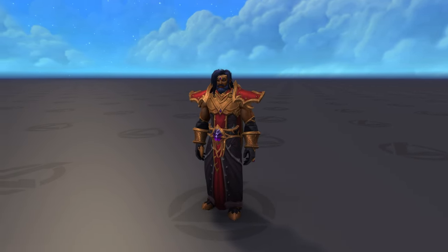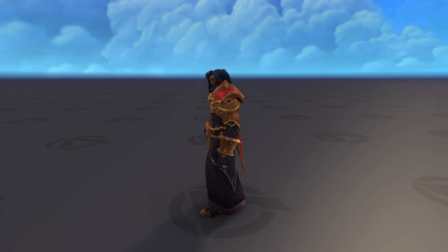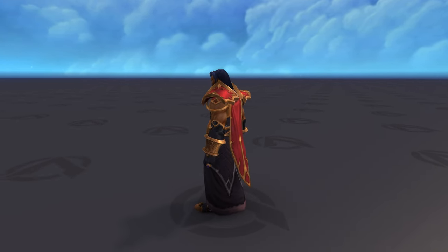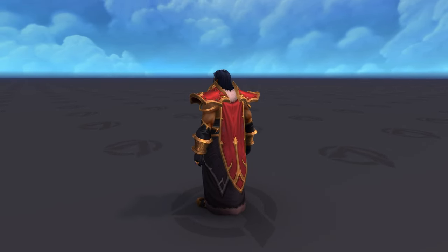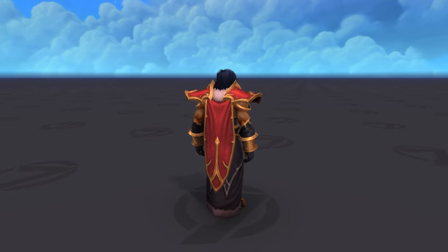As the only Covenant, the Venthyr has two sets for whatever reason. The first one is the one that they actually showed us at BlizzCon. At first, I gotta be honest, I wasn't the biggest fan of this cosmetic. But the more I looked at it, the more I started appreciating all the small details.